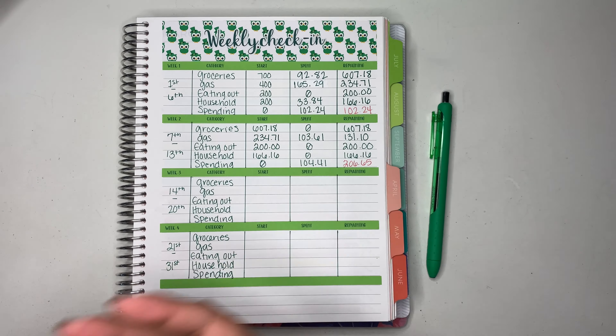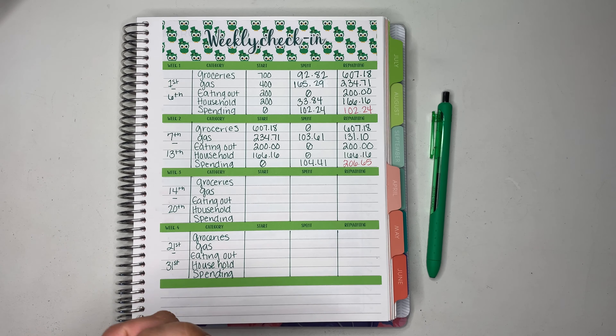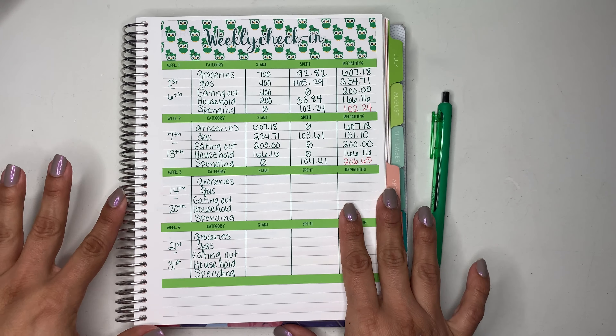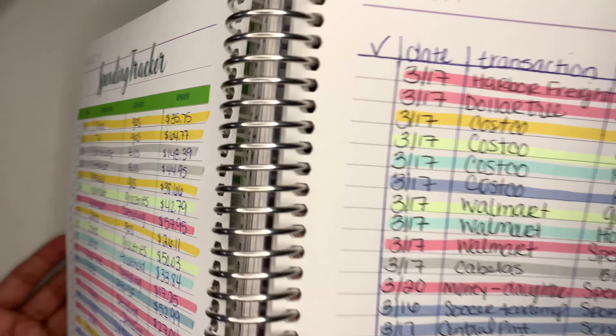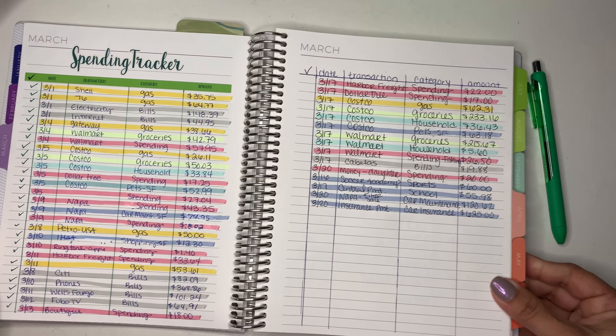Hello everybody and welcome back to my channel. In today's video I am going to be checking in for week 3 of March. Let's just get started and let's go to our spending tracker.